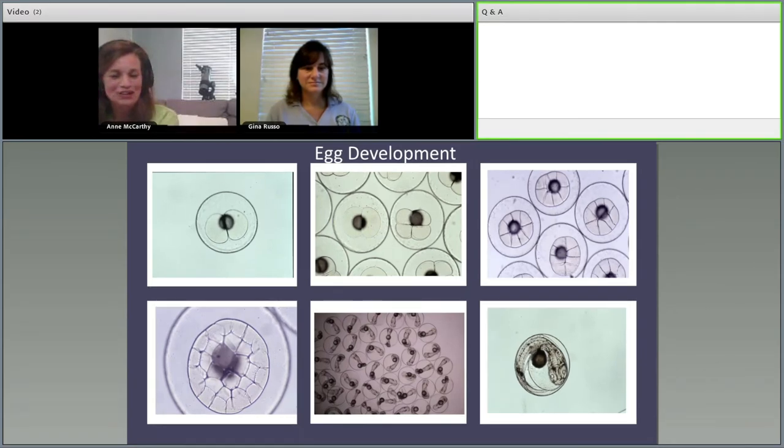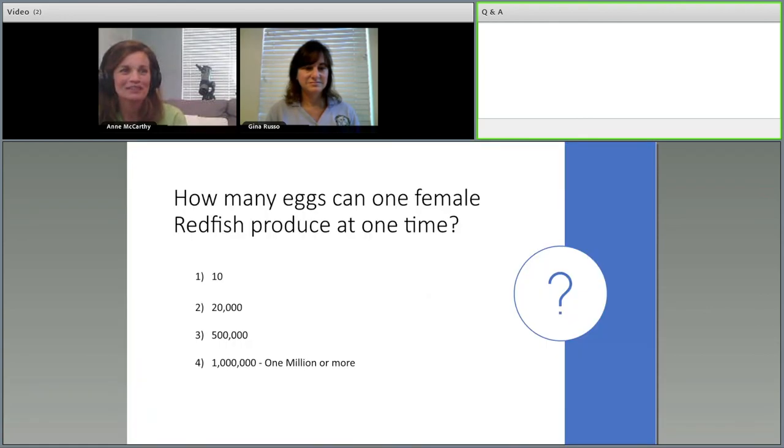Here are images of egg development after fertilization. Starting in the upper left, we see the first cell division into two cells, then four, then eight — this rapid division pattern occurs every 20 minutes at these early stages. After 18 to 24 hours we have a fully formed larva, visible in the lower right corner. With that, we'll go to polling question two.